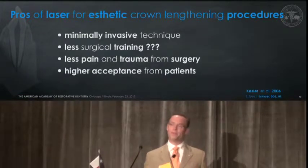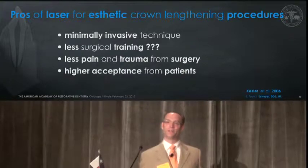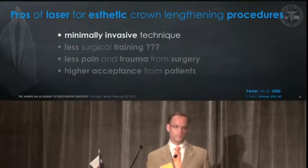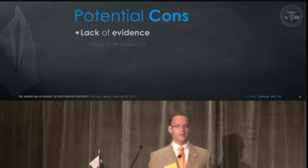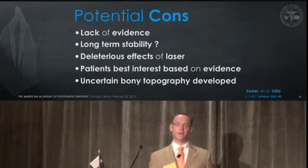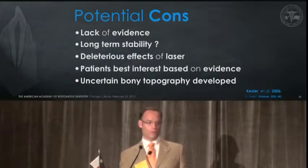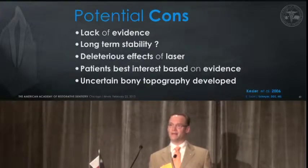The pros I really see is it being minimally invasive, maybe less surgical training — though I'm not so sure about that. In my experience with a laser, it's taken me a very long time to really understand its potentials and its cons. Less pain and trauma from surgery, higher acceptance from patients is certainly a driving force on marketing your ability to treat a patient with a laser. But the cons today are that there's just not enough evidence yet, folks. There's no long-term stability documented in the literature. There are deleterious effects of the laser even in the best hands. We have to always consider the patient's best interest, and it's uncertain about the bony topography we leave behind when a flap is not reflected.